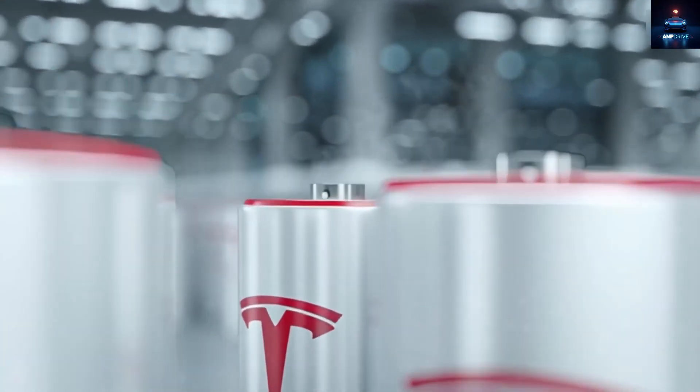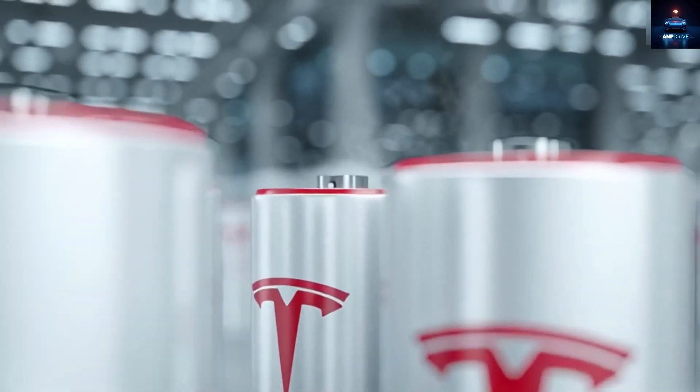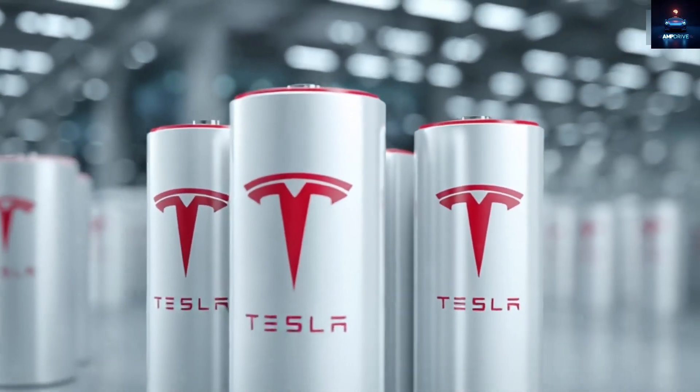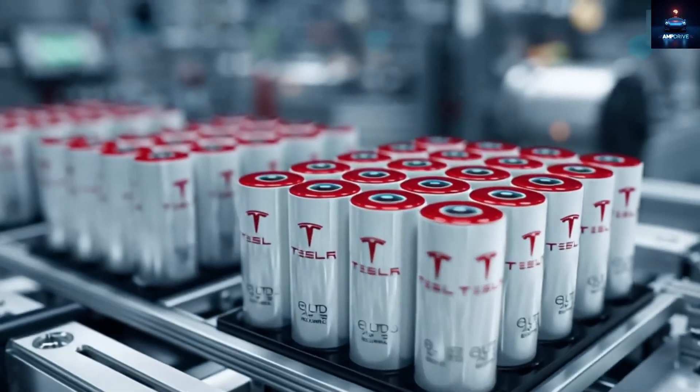Tesla has not just made better batteries — they have invented a brand new way of storing energy that makes everything else seem outdated. And you need to see this full analysis to really understand how it is going to change electric vehicles forever.